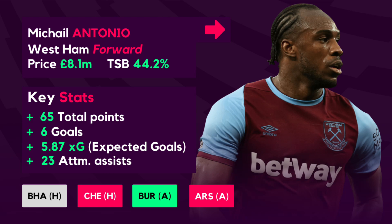On to the sell list, Michail Antonio features once again having blanked in gameweek 13, becoming the 6th most transferred out player with just under 100,000 managers moving him on. Antonio has had only one return since gameweek 7, blanking in his last 4 matches. He was immense at the start of the season with 6 early goals and 65 FPL points total, with a 5.87 XG and 23 attempted assists. However, with poor recent form and difficult upcoming fixtures — Brighton, Chelsea, Burnley and Arsenal — and still a high 44.2% ownership, it is a good time to move him on before his price drops further.